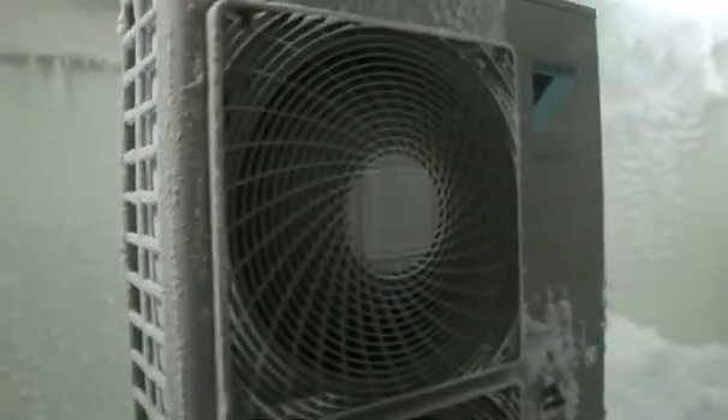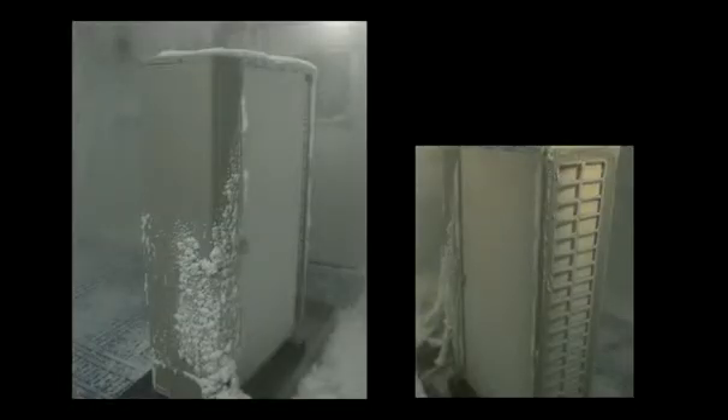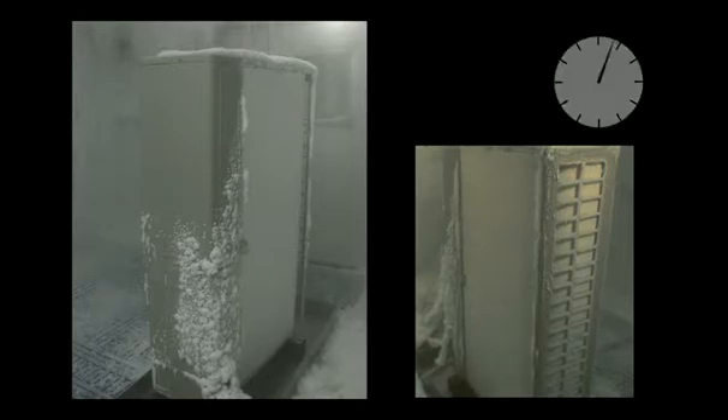To withstand extreme conditions, a range of protection levels are implemented in each unit. Here you can see a unit operating under a temperature of minus 10 degrees Celsius and 99% humidity. To prevent freezing and ice build-up, the outdoor unit automatically makes a defrost cycle. This footage shows you how the ice melts and proves the effectiveness of this protection level.